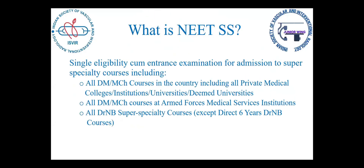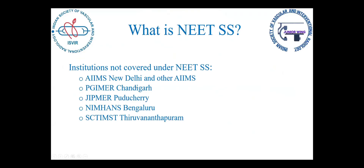So, what is NEETSS? NEETSS, as everyone knows, is a common exam for all the DM and DRNB seats, be it private or government institutes throughout the country, apart from institutes like AIIMS, PGI, JIPMER, NIMANS, and Sree Chitra.